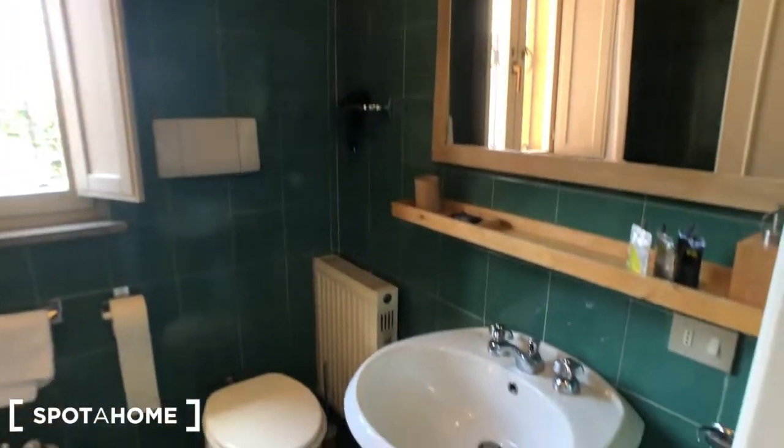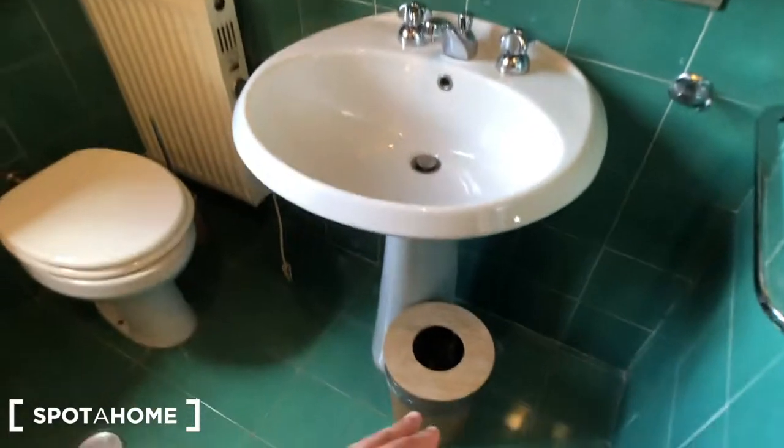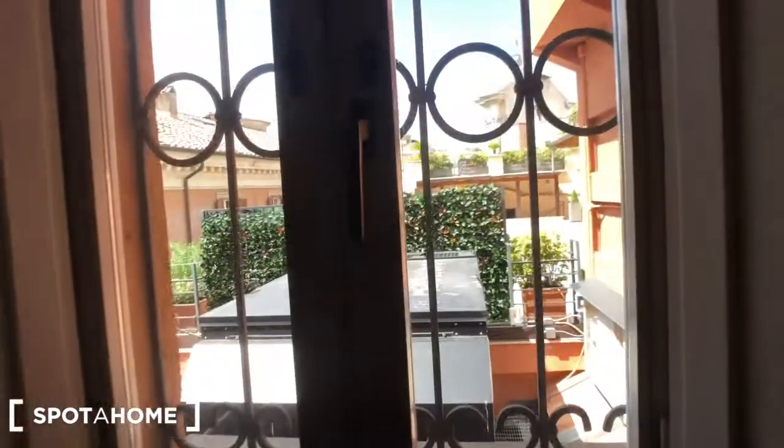And here we have the bathroom. You can find a sink, a small trash can, the toilet here, the bidet, and the bathtub right there. The window goes inside the building. You have this mirror here with a shelf, a front door right there, and another mirror here.